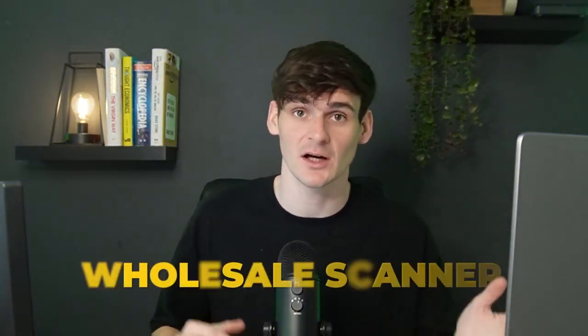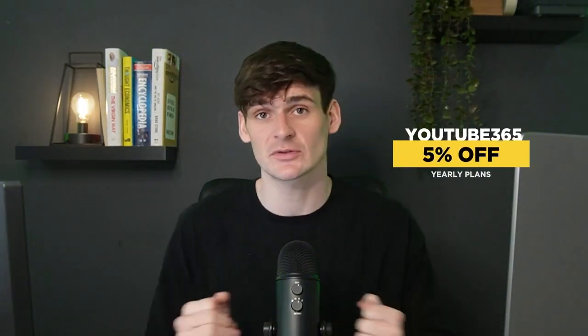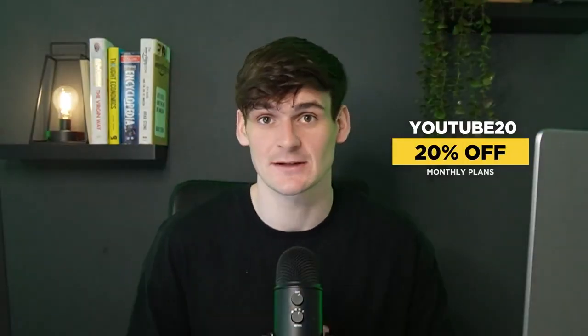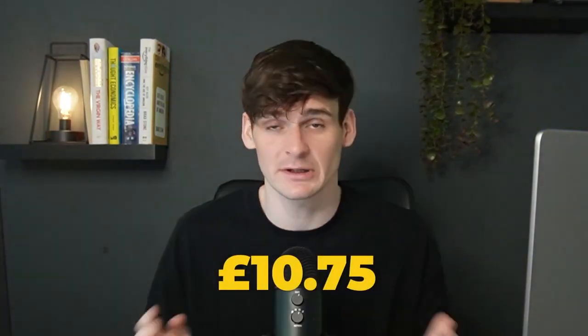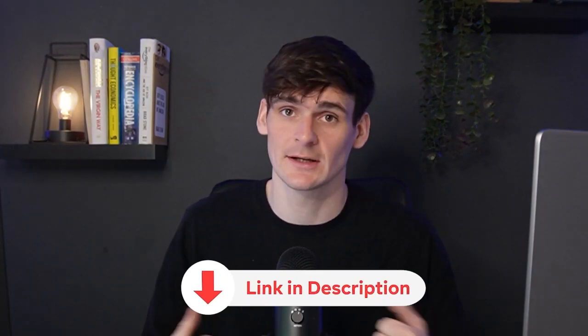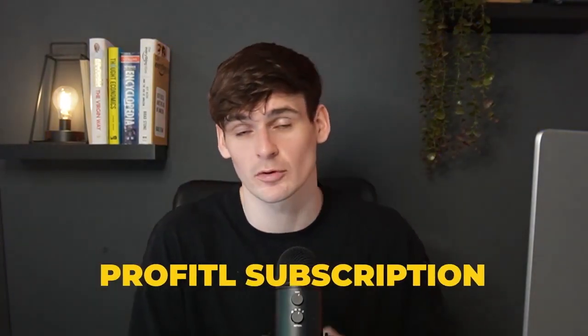Before we get into that, we wanted to let you know about an exclusive discount code for Profitool. It's not just a Chrome extension — we also have an amazing deal finder, a wholesale scanner, and a brilliant Discord community. A discount code will pop up just here, saving you either 5% on yearly plans — which already have over 50% off — or 20% on monthly plans. That means you can get Profitool for almost as cheap as about £10.75 a month. We'll also put it down in the description.